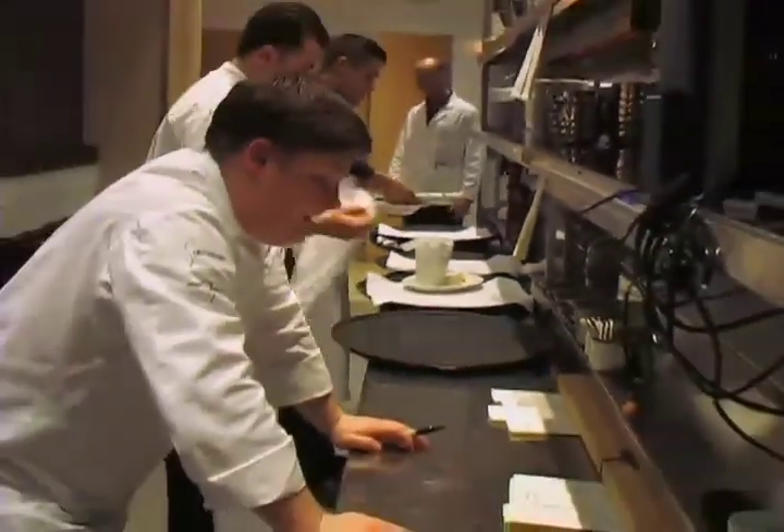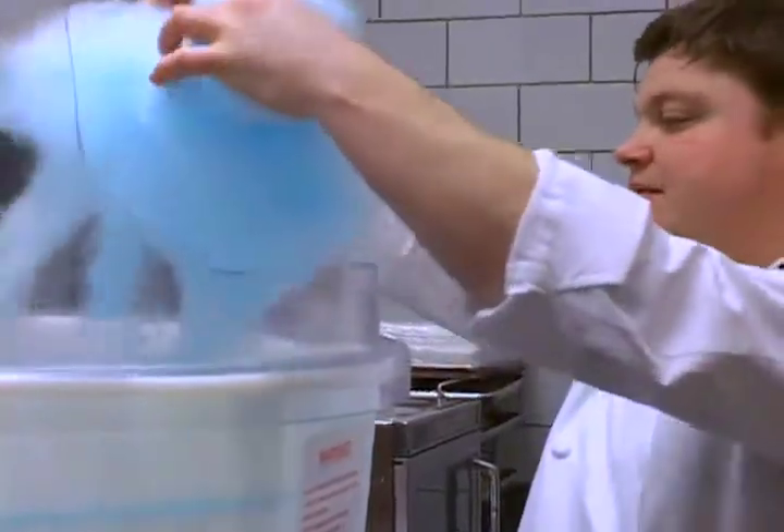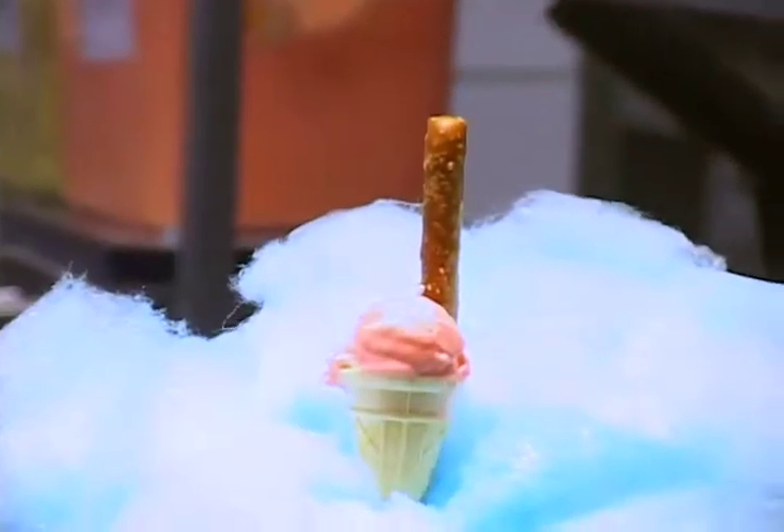My fiancée loves when I cook for her. I'm from central Pennsylvania so I love things like fried chicken and meatloaf, and I can make baked macaroni and cheese and things like that. Our newest dessert here at Nine is the Cloud Nine we call it — we're making cotton candy and we serve homemade ice cream cones on a cloud of cotton candy.